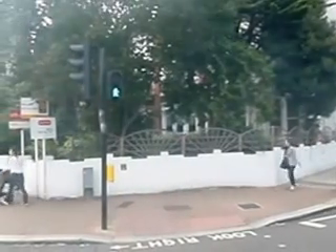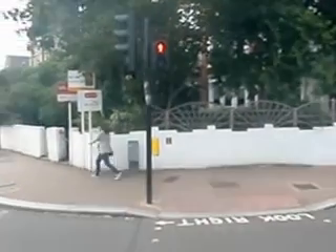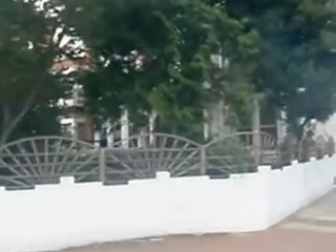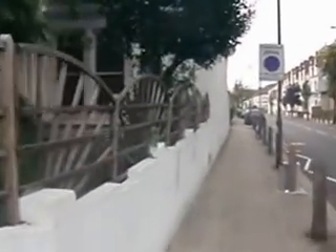Right, here we go. Flat, ground floor flat, 114 Northside Clapham Common. This is the flat that Charlie is proposing to buy. So having a look round here, there's the front. It's going to include that ground floor window that you can see with the light on, and also down at the basement.